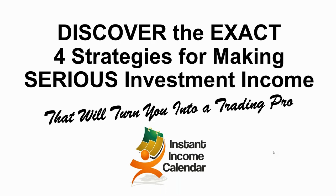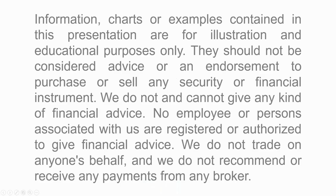Let's talk about making investment income using options. Information, charts, or examples contained in this presentation are for illustration and educational purposes only. They should not be considered advice or an endorsement to purchase or sell any security or financial instrument. We don't and cannot give any financial advice. No employees or persons associated with us are registered or authorized to give financial advice, and we do not trade on anyone's behalf or recommend or receive any payments from brokers. It's so important that you understand that.